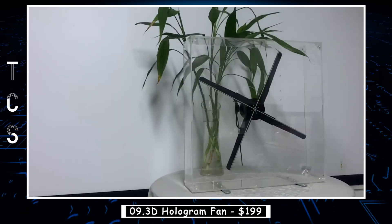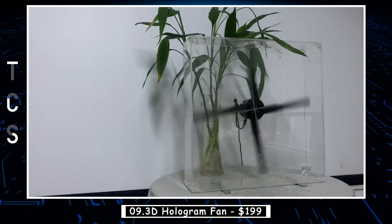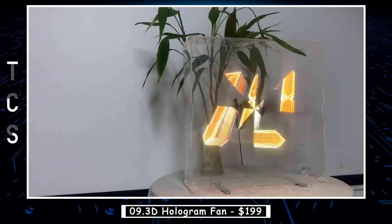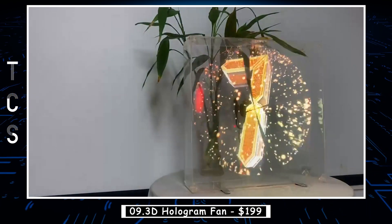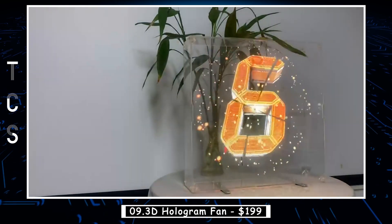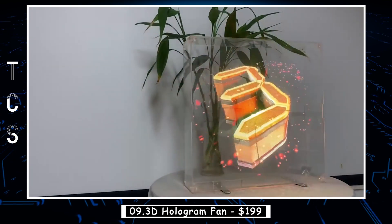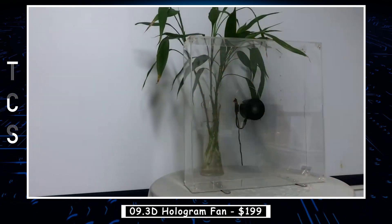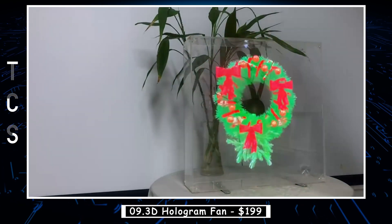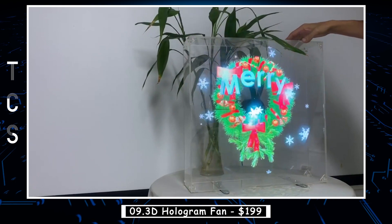A 3D hologram fan is a cutting-edge technology that creates the illusion of a floating hologram in mid-air. It works by rapidly spinning a series of LED lights in a circular motion, which creates a persistence of vision effect that makes it appear as though the images are floating. The fan can display 3D images, animations, and even videos, making it a popular choice for advertising and entertainment. The hologram fan is also used in museums, trade shows, and retail stores to attract customers and create an immersive experience.